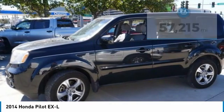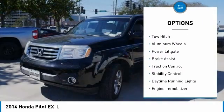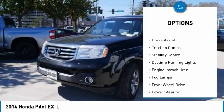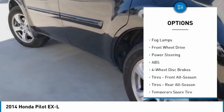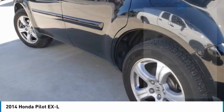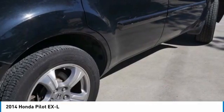Here are some of this vehicle's great options: tire pressure monitor, tow hitch, aluminum wheels, power lift gate, brake assist, traction control, stability control, daytime running lights, engine immobilizer, and fog lamps.